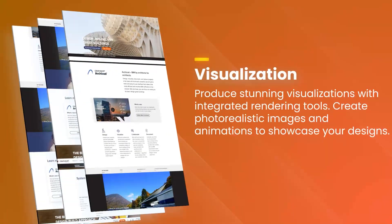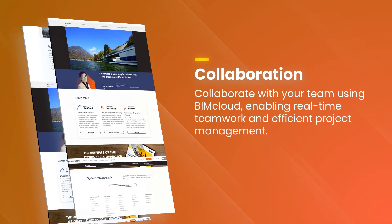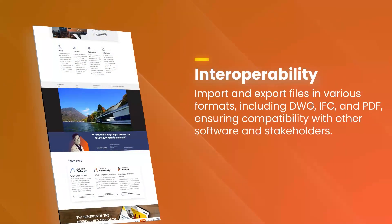Additionally, ArchiCAD's integrated rendering engine produces high-quality visualizations that help architects present their designs in a compelling and realistic manner.